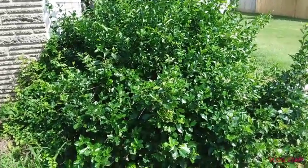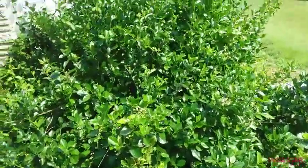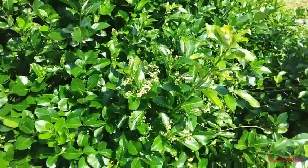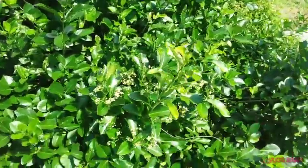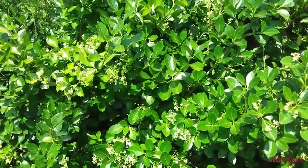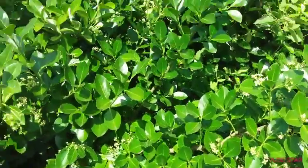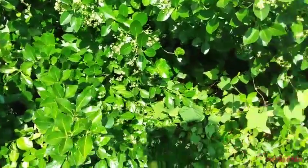Hi everyone, today I just want to show you my Japanese spindle bush. These are starting to bloom — when they get all bloomed out, bees, wasps, and other bugs come on here. There's lots of flies, and there's going to be a lot more on this bush this year.